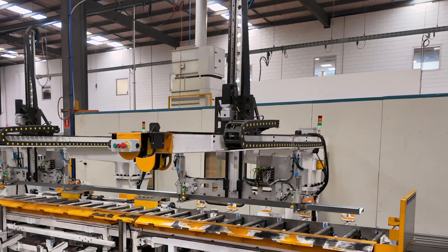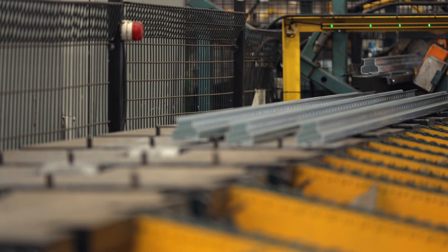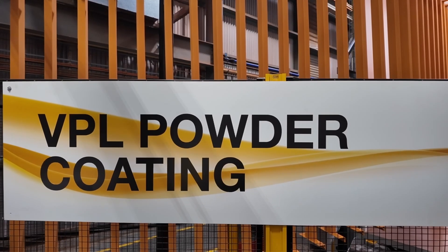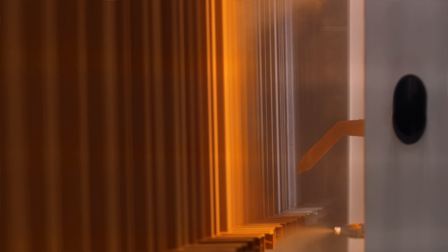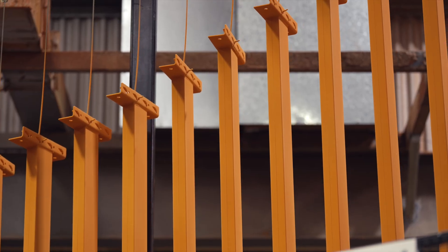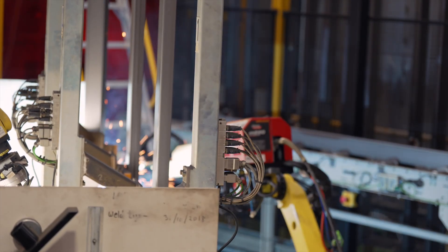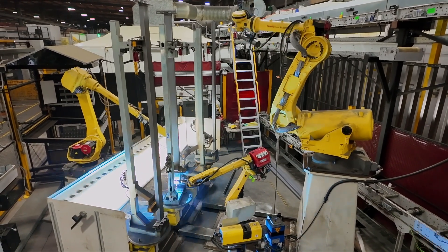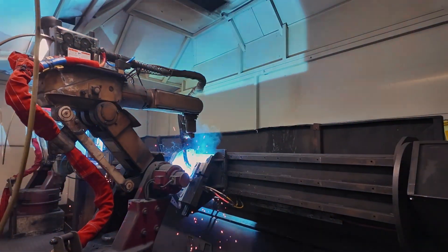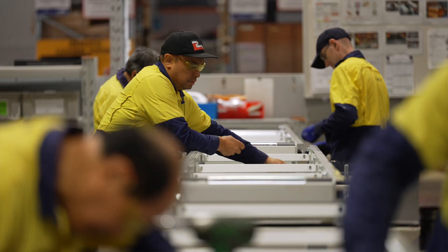As a business that thrives on the cutting edge of automation, we have embraced the most efficient processes here in our factory. We are continually upgrading our facilities, such as our new paint line which recycles the unused paint throughout the process, and our automated beam welding and packing. Our efficient processes improve output, reduce the cost of production, and importantly provide a safer environment for our highly experienced and committed team.